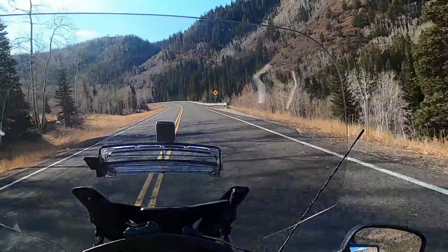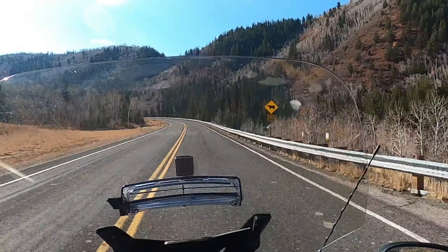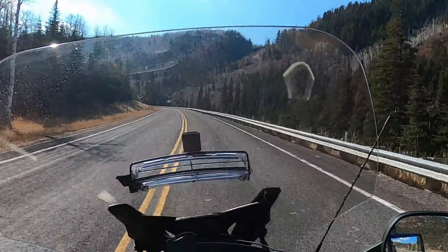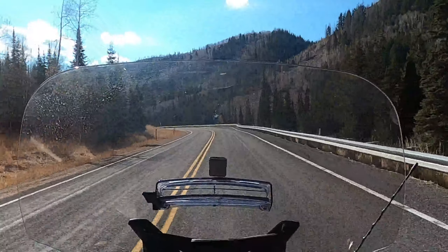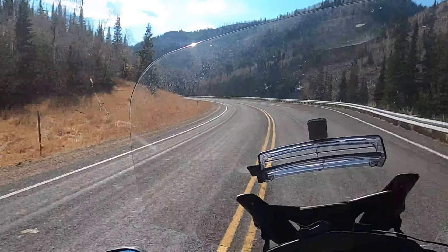This is Wolf Creek Pass, which runs from Camas, Utah up to Hanna. It is one of my favorite stretches of road in the entire country, and it is an absolutely gorgeous day today.